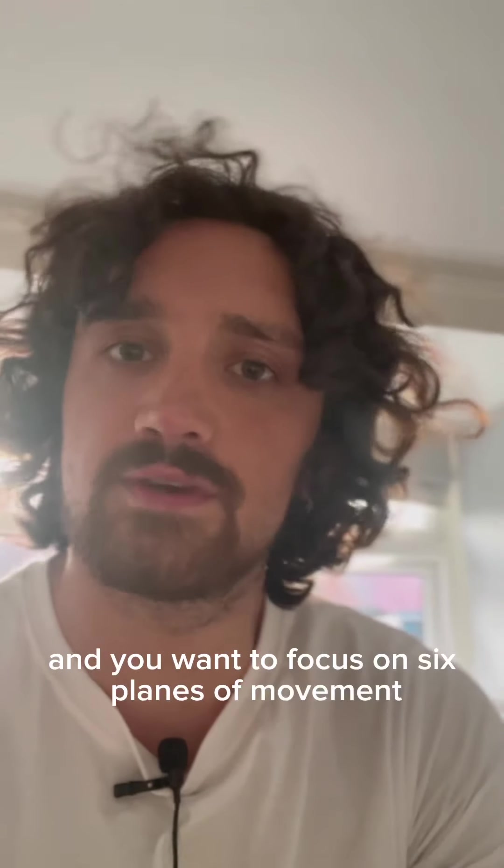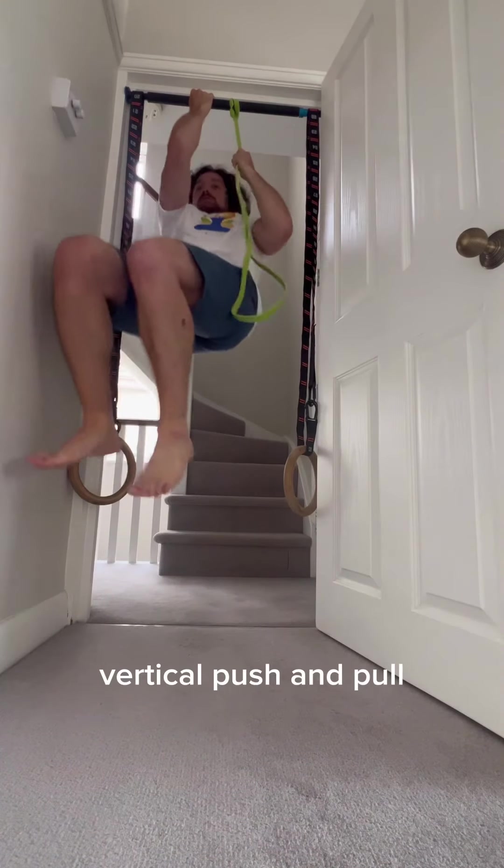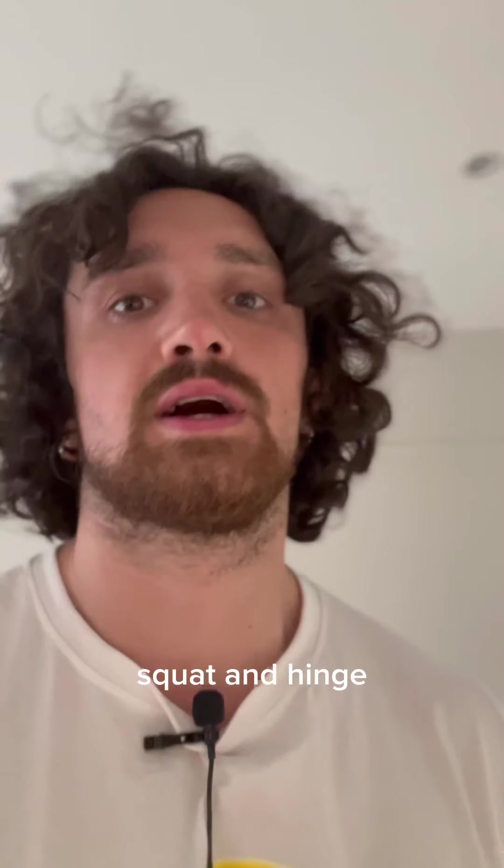You want to focus on six planes of movement, which is the horizontal push and pull, vertical push and pull, squat and the hinge.